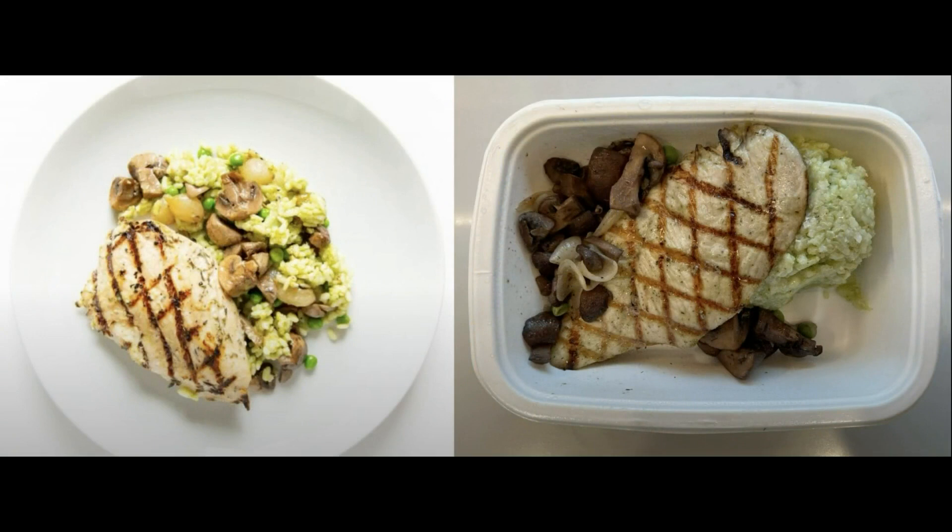This is the grilled chicken with truffle risotto. The chicken was tender and you could really taste the grill marks. The risotto was flavorful and the mushrooms were cooked perfectly. It comes with a delicious truffle cream sauce to pour on top. We order this every week — big thumbs up.